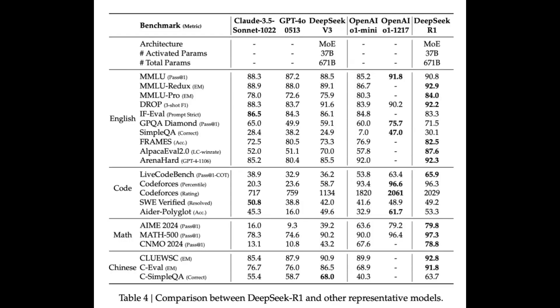The results speak for themselves. They've done a ton of benchmark testing, and this model is consistently hitting state-of-the-art performance, especially in tasks that really need complex reasoning. It's astonishing to see a relatively new company making such significant strides, especially given how fast AI development moves these days.